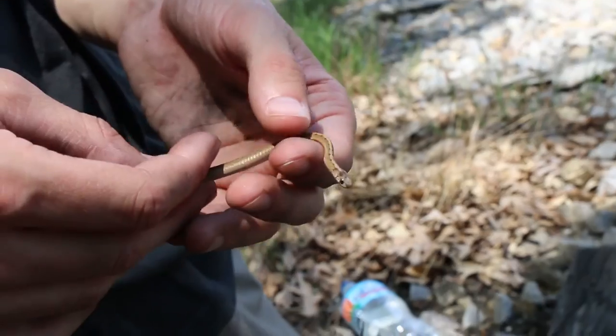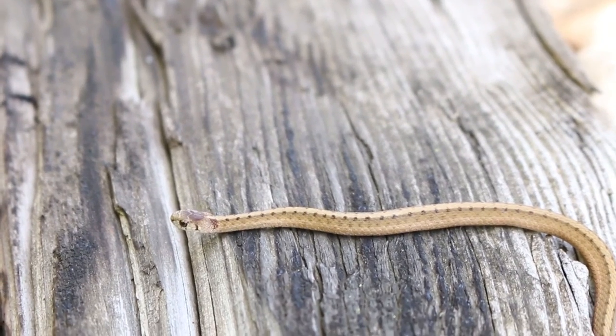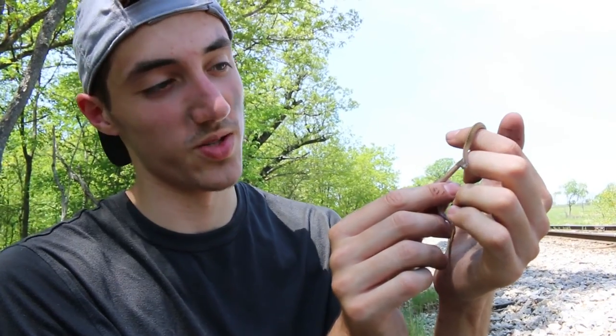Josh has flipped a decayed snake underneath this railroad tie. It's not a very big one, but always cool to find these guys — they're always very well mannered. I'm not sure if this guy even musked on me and he's way too small to bite.